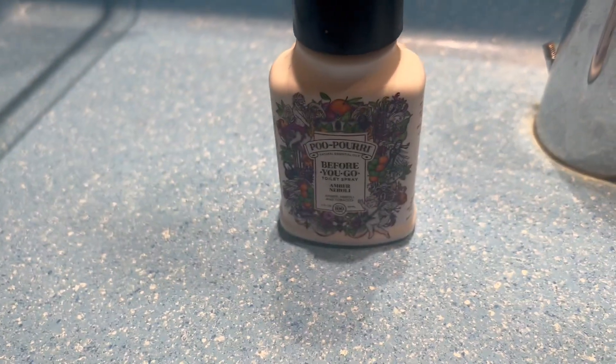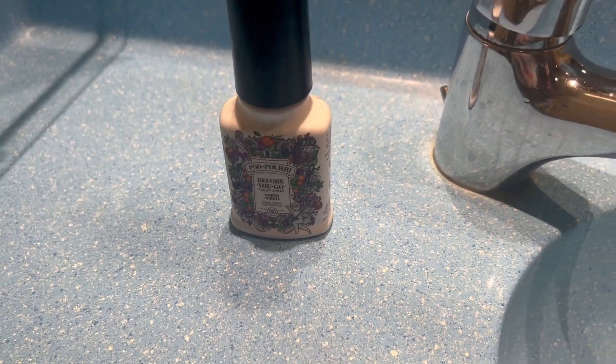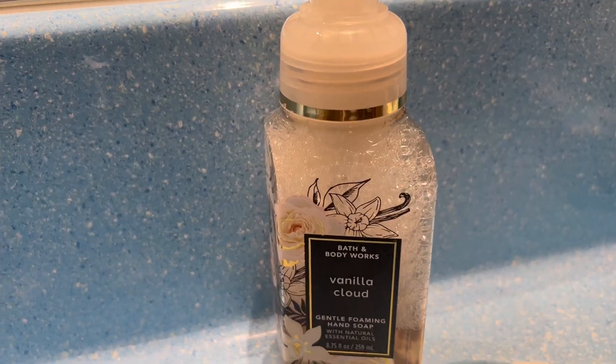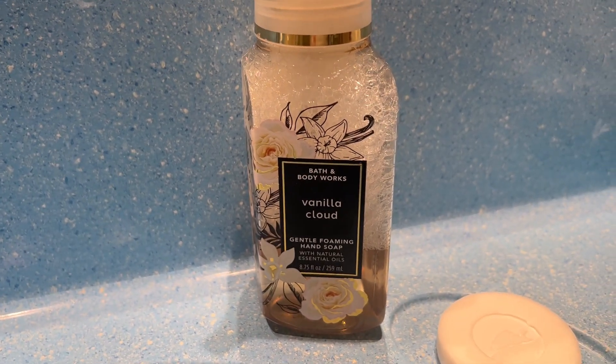The number three thing I bring on every cruise is Poo-Pourri spray. If you know, you know — please use it before you go. I bring it on every single cruise.